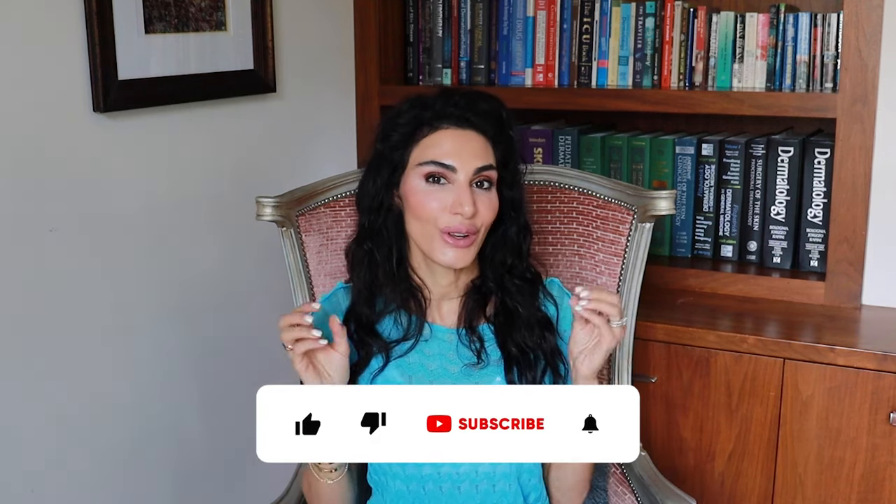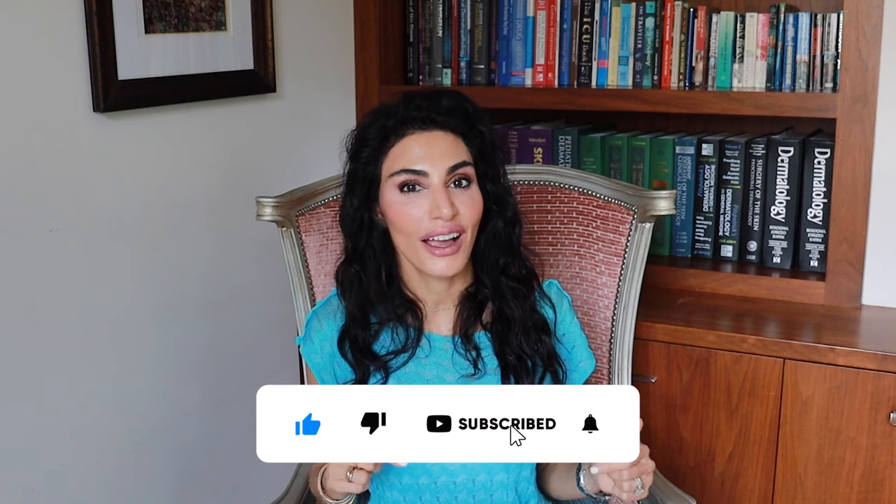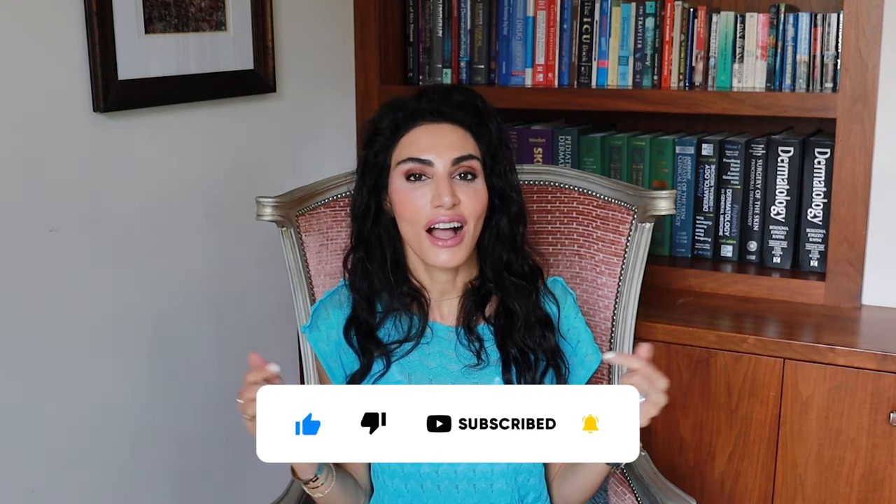Thanks for tuning in. Don't forget to rate, review, and subscribe, and share this with a friend. Comment below and let me know what you want to hear from me next. Until next time — bye, guys!